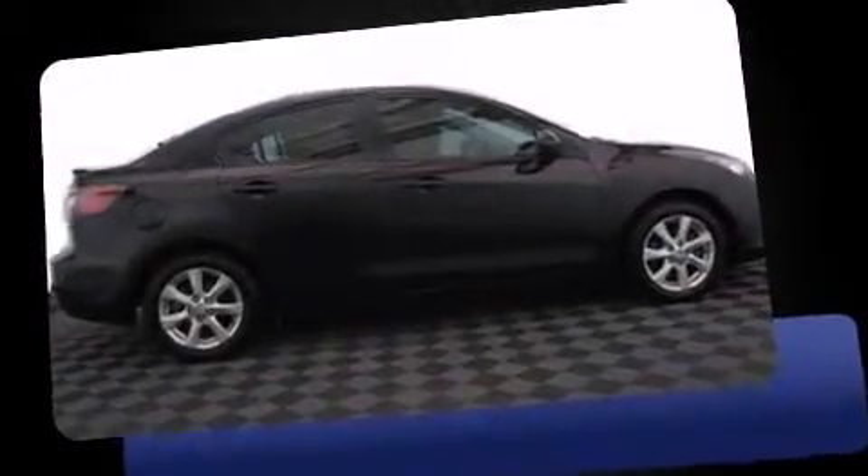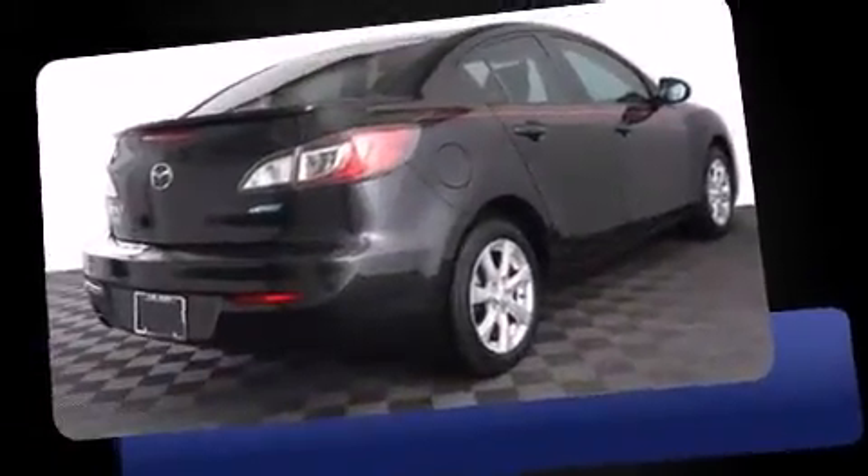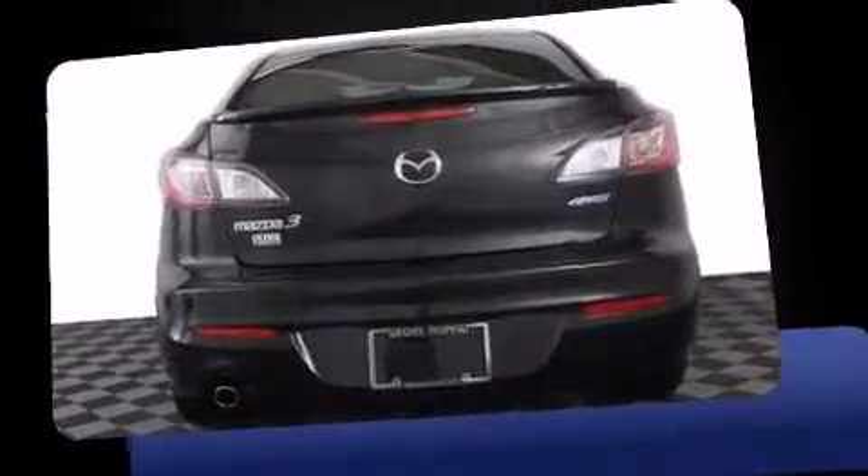Climb inside the 2013 Mazda Mazda3. This four-door, five-passenger sedan still has fewer than 40,000 miles. It features an automatic transmission, front-wheel drive, and a two-liter four-cylinder engine.